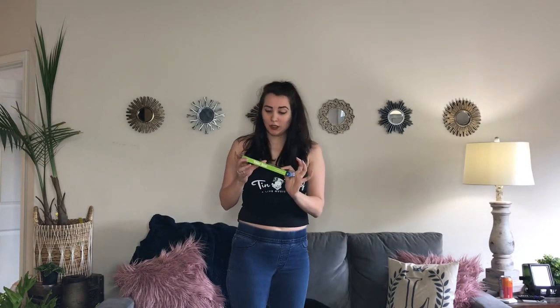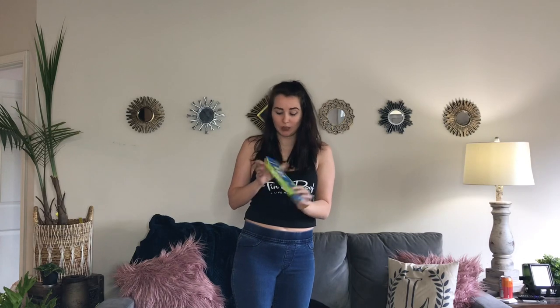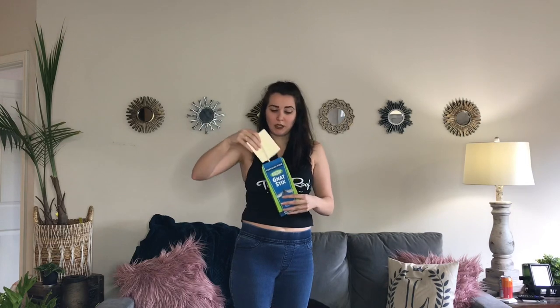Next, sticky traps. You can get a box of these for very cheap on Amazon. It's literally a popsicle stick with a little yellow piece. You peel the stickiness off, stick it on, and stick it in the soil. The yellow apparently attracts the bugs — they stick to it and can't get off. Again, not the most effective, but more effective than the others.